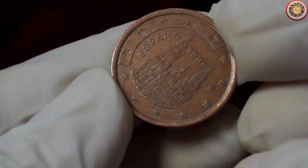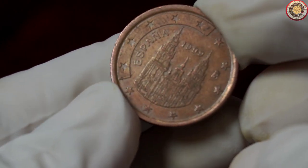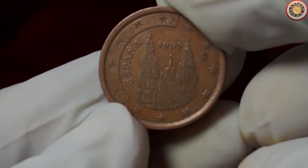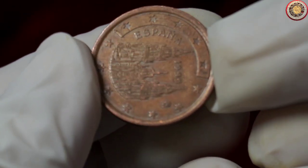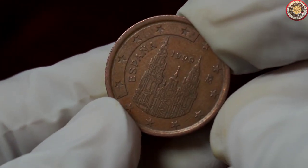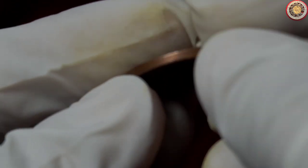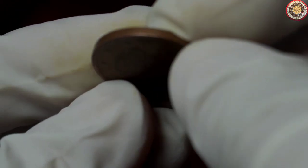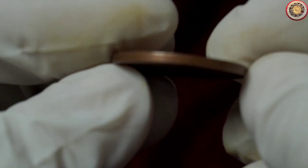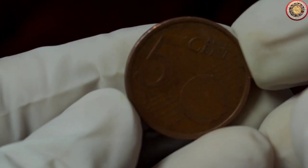If you're keen on collecting coins, you'll want to pay close attention to the condition of the coin and any potential variations. In the case of this 5 cent euro coin from 1999, there are a few variants that can affect its value. One important aspect to look out for is the mint mark. Different mint marks indicate which Spanish mint produced the coin. Some collectors seek out specific mint marks, making those variants more desirable and valuable.